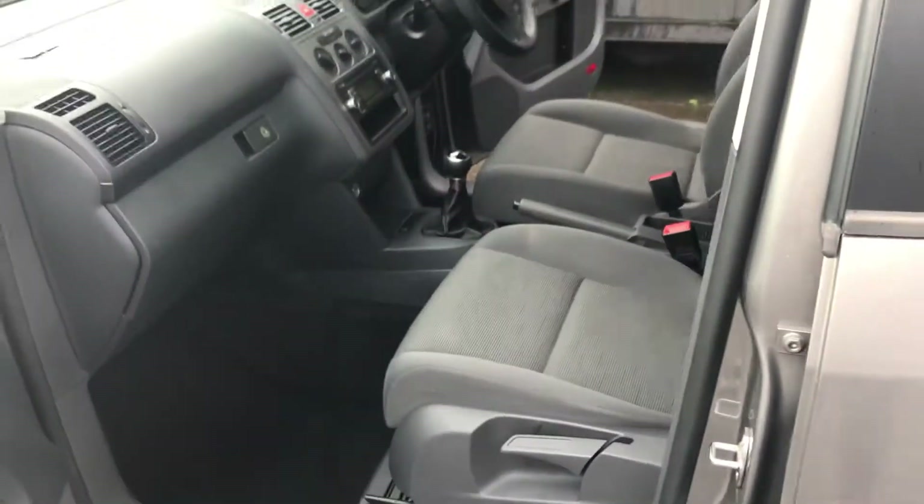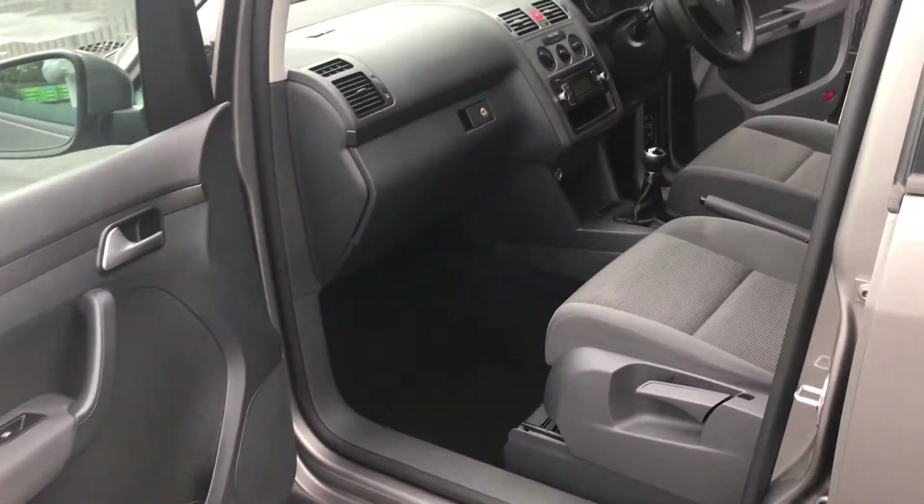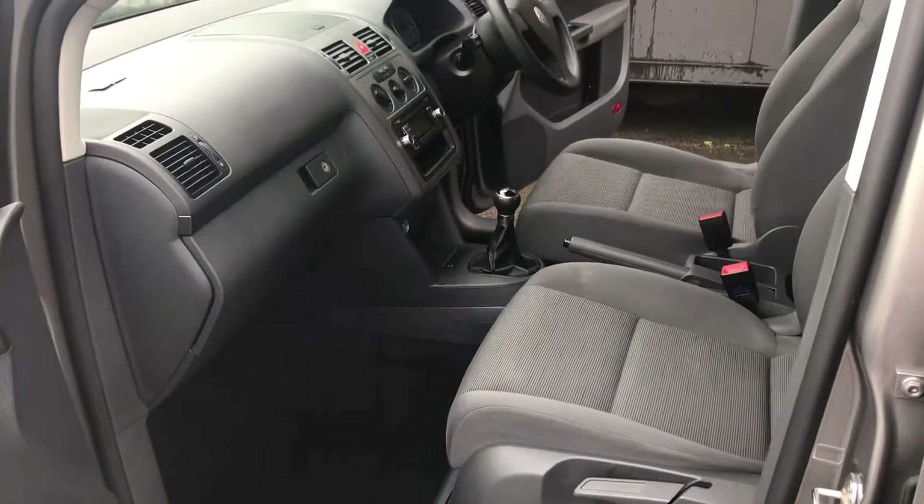And finally from the passenger side front, very much like the rest of the vehicle, excellent condition. If you'd like any more information at all, please give us a call on the number on the advert. Thank you.